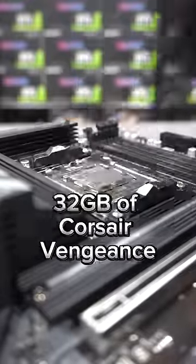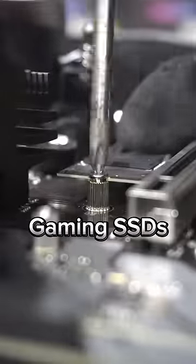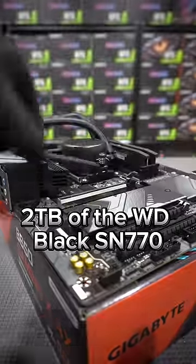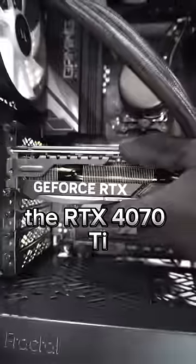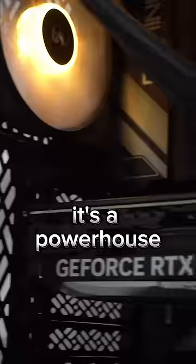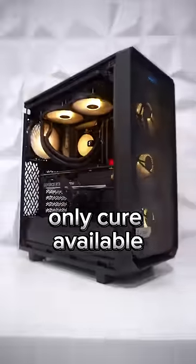To finish this motherboard off, we've locked in 32GB of Corsair Vengeance DDR5 RAM and one of the best gaming SSDs, 2TB of the WD Black SN770. The graphics card for this custom PC is the RTX 4070 Ti. It's a powerhouse of a GPU at 1440p resolution. For gaming speed addicts, this PC is the only cure available.